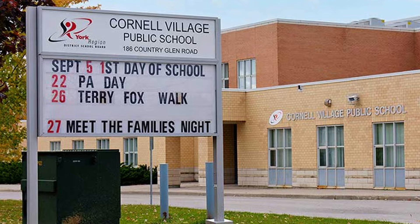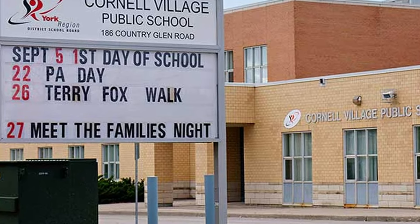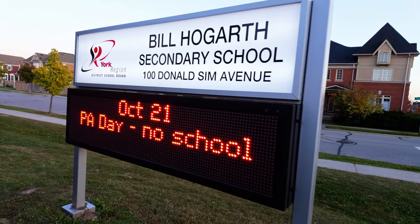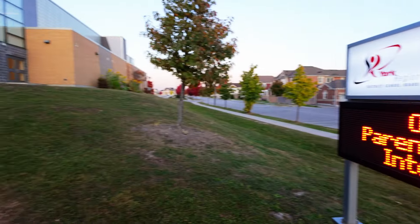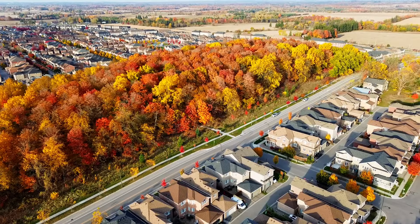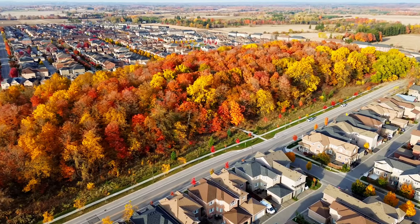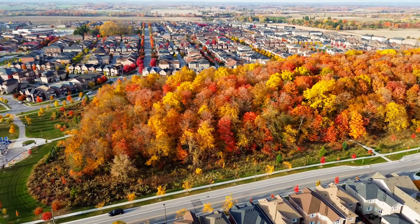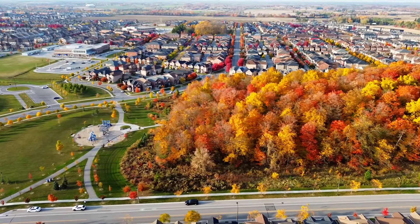Cornell has no shortage of schools, with options like Cornell Village Public School, Black Walnut Public School, Little Rouge Public School, and they recently added Bill Hogarth Secondary School — definitely a school for everyone in the community. Before we tour this stunning, value-packed home here in Cornell, let me show you the beautiful park that's just a 3-minute walk away.